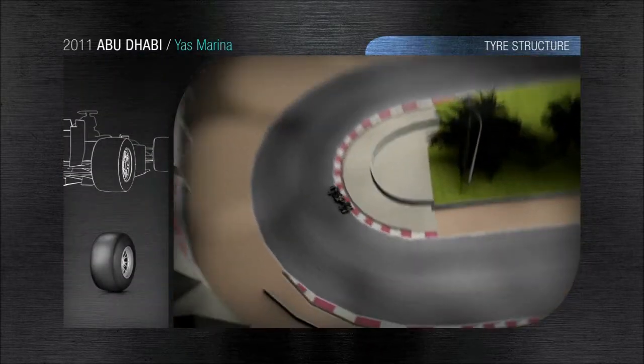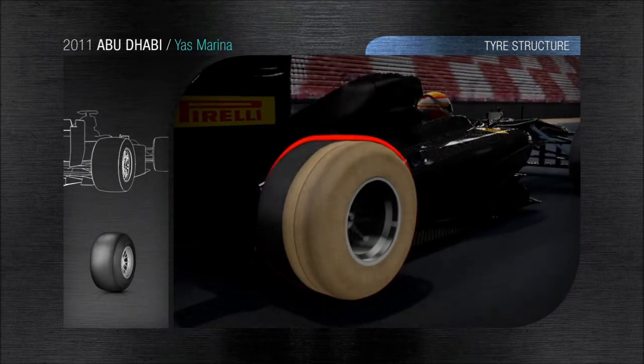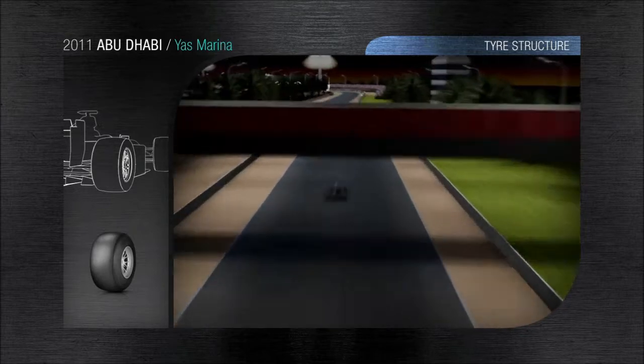We enter the longest straight of the lap. The structure of the tyre is challenged due to the high speeds reached and maintained for a long period of time. The aerodynamic downforce generates a loading of 800 kg, entirely absorbed by the tyre structure, which at the same time has to soak up any bumps and imperfections in the track surface.